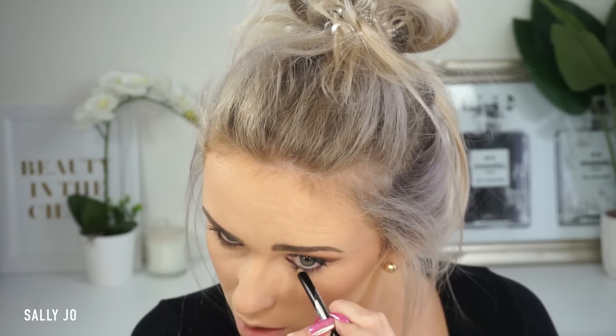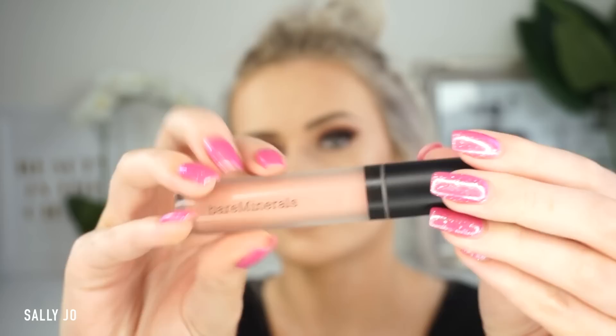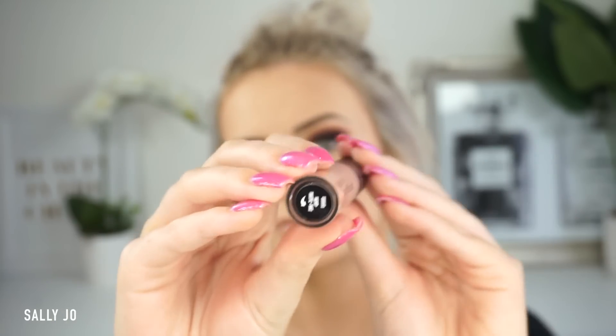I put on the Duo lash glue and was letting the lashes get tacky while I did my eyeliner, and now I've popped them on. This is one of the matte lip colors from the Send Me Nudes Christmas kit that I put in my Christmas PR unboxing — I wanted to give it a go, but it was really light, so I'm just adding some liner so it still looks like I have lips. This is probably my favorite MAC liner at the moment.